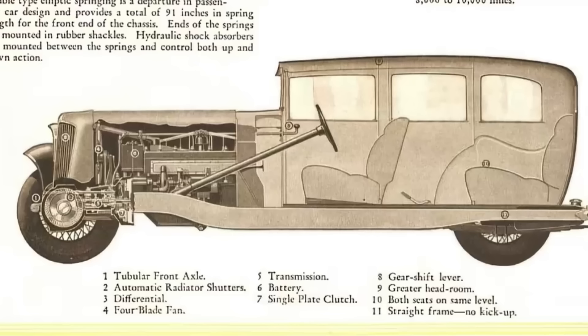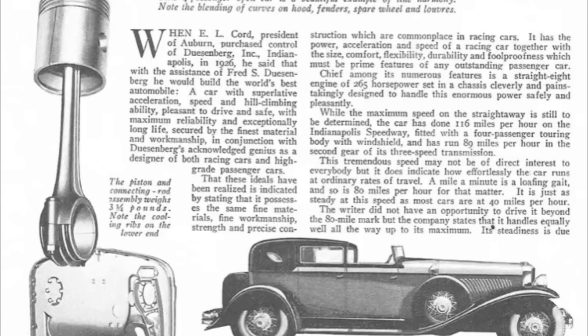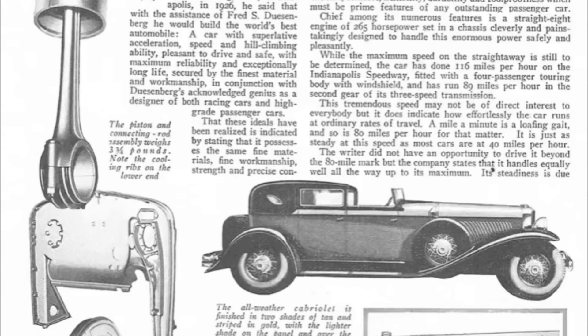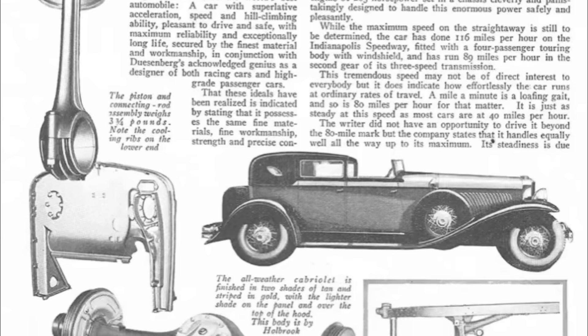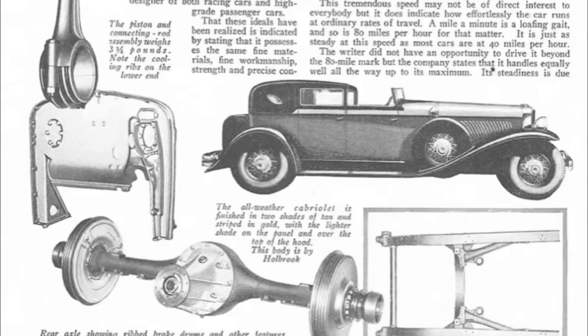Cord didn't have a follow-up product at that point in time. Meanwhile, E.L. Cord would task Gordon Berig, who was the chief designer over at Duesenberg, to make a scaled-down, lower-priced version of the J and the Model J Duesenberg. Those unfamiliar with the Model J and the SJ, they were the last most powerful cars made by the brand. The J was a naturally aspirated overhead valve straight 8 producing 265 horsepower.